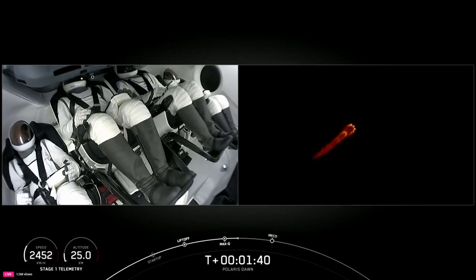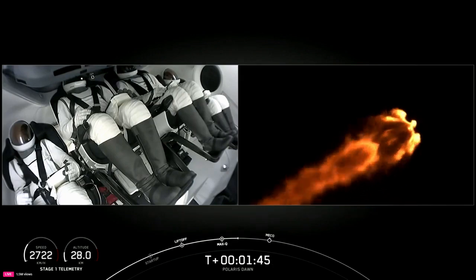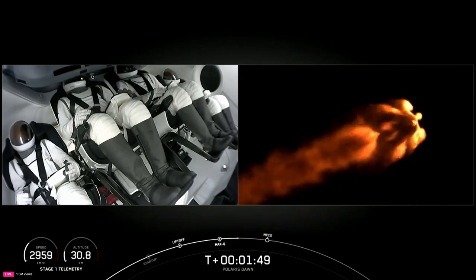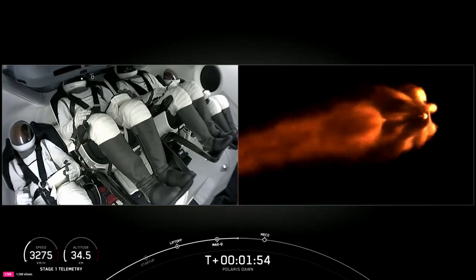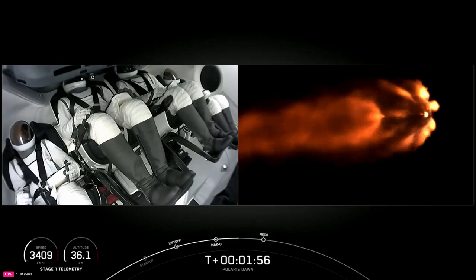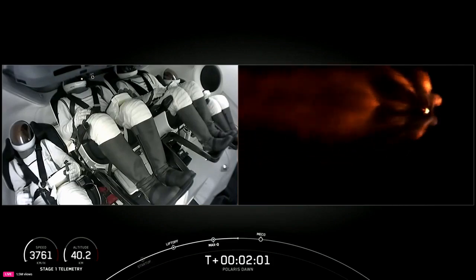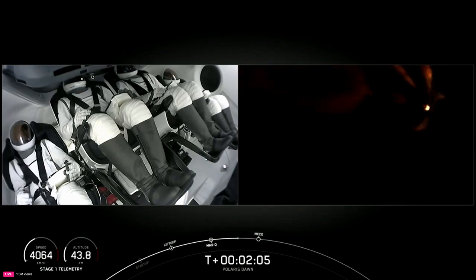Nice views from the ground camera and nice views from inside Dragon. Impact chill is underway. The announcement lets us know we've begun the final chill of the second stage engine in preparation for its activity coming up at about T-plus two minutes and forty seconds. Two minutes into flight, everything continues to look good. We'll have, in half a minute, three major activities.